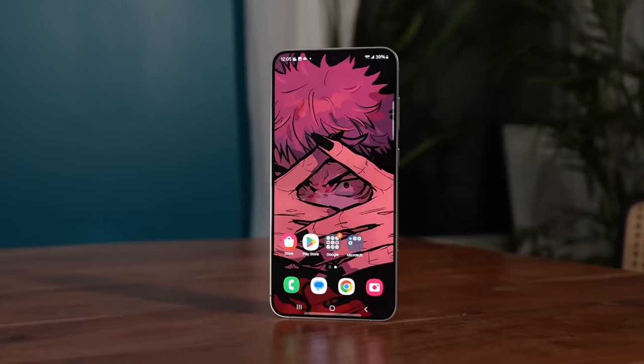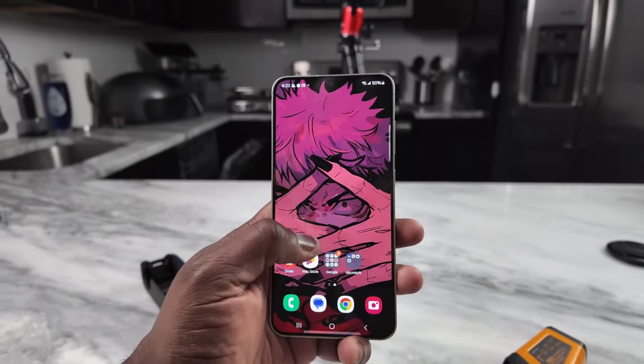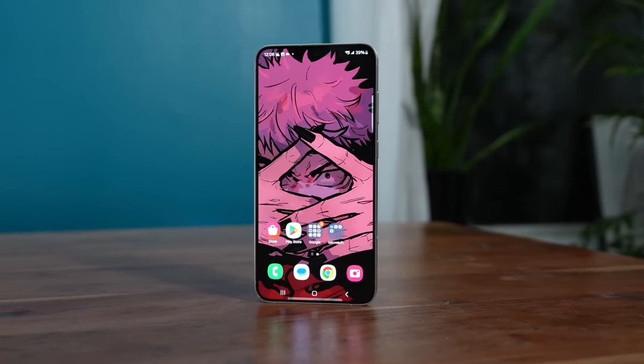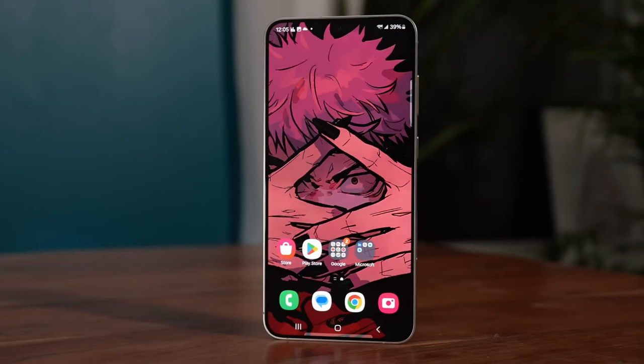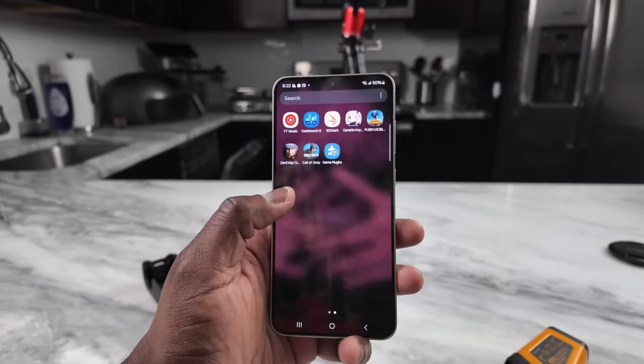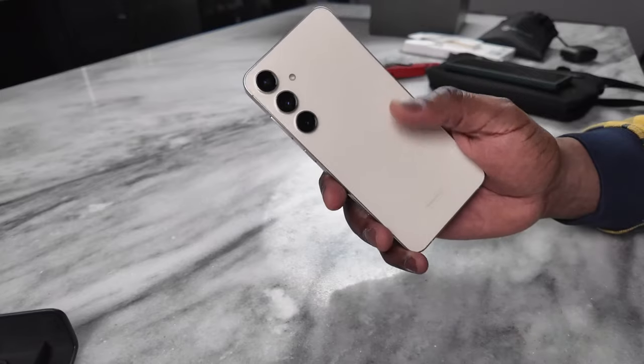Each year Samsung makes rather subtle changes to its vanilla S series phones, but there are quite a few differences to keep in mind. When it comes to looks, the S23 and the S24 are almost identical. The new model has a flat frame though, rather than a rounded one, and that frame is made of a supposedly tougher sort of aluminum.